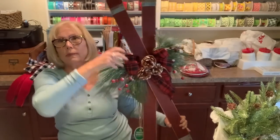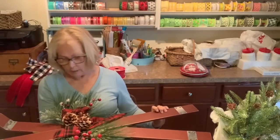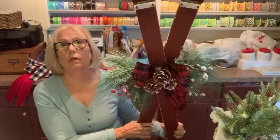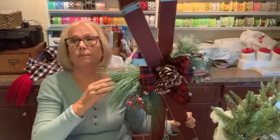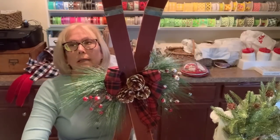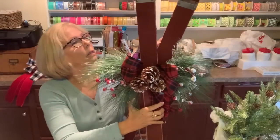I almost forgot — sitting right by me, Big Lots had these skis! Last year on my porch for Christmas I had skates and my mother-in-law's old sled for an outdoorsy feel. These skis are pretty good size — at least three feet — and they were $25 but the day I went they had 20% off. I thought I could beef up this bow and stick them out on the front porch with my sled and ice skates. I'll probably have my husband spray them with clear coat to protect them.